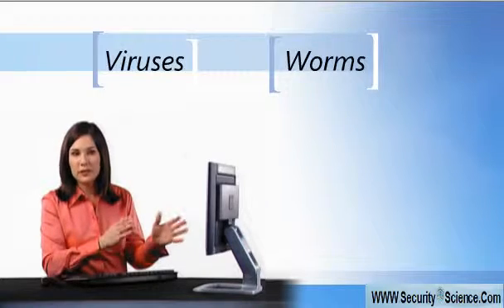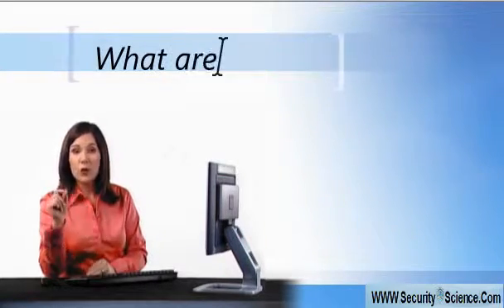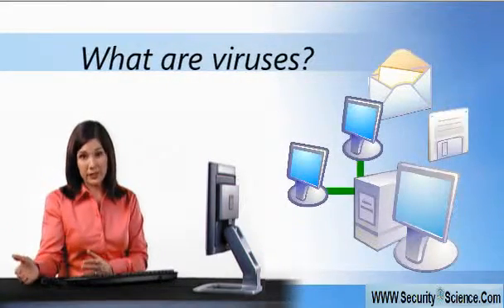When I first heard about these programs, they seemed kind of scary, so I decided to learn more. And here's what I found out: worms and viruses can access my computer through email attachments, computer networks, or floppy disks.